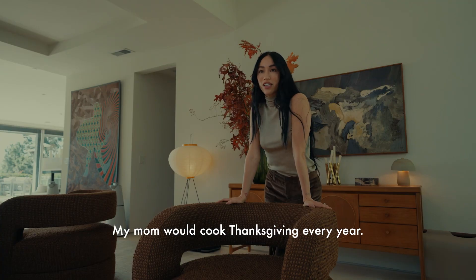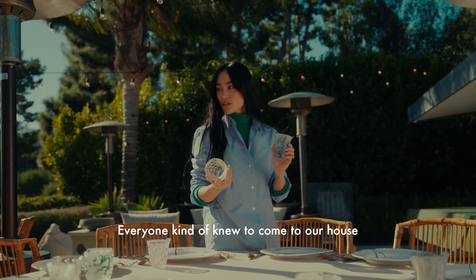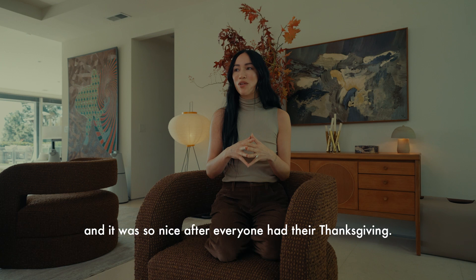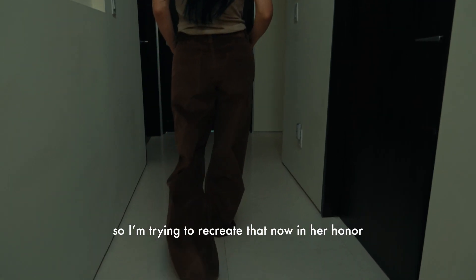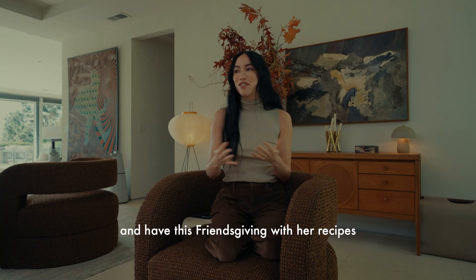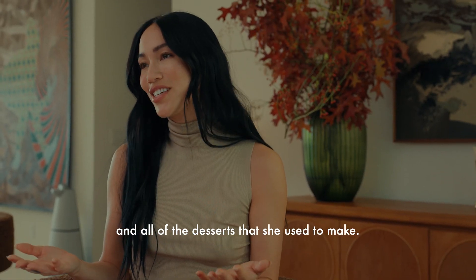My mom would cook Thanksgiving every year. She was the best cook. Everyone kind of knew to come to our house, and it was so nice after everyone had their Thanksgiving. It was just such a fond memory growing up, so I'm trying to recreate that now in her honor and have this Friendsgiving with her recipes and all of the desserts that she used to make.